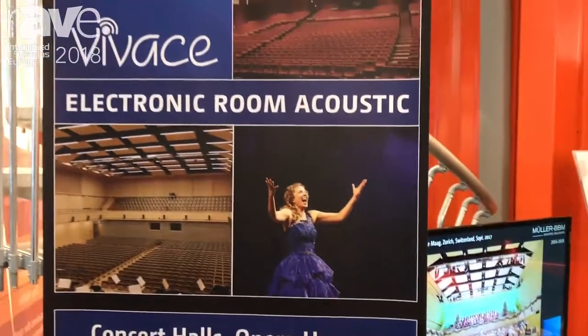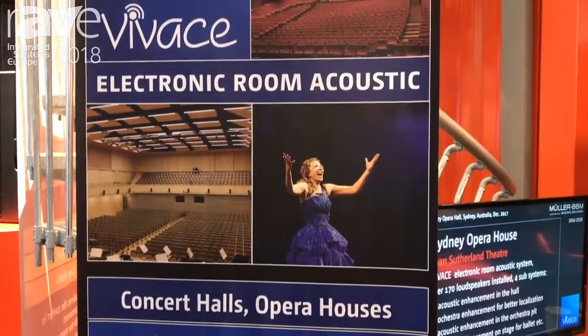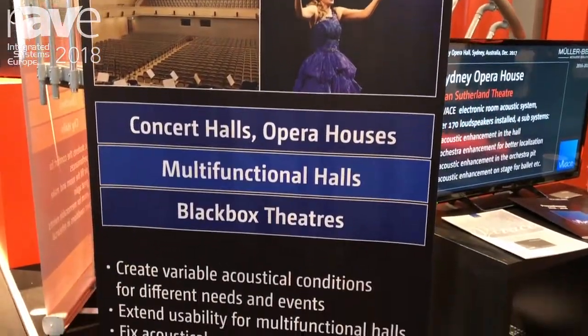Hello, this is Bernd Nowak from Müller BBM Acoustic Solutions in Munich. We are here at ISE 2018 to present our electronic room acoustic system Vivace, and a smaller brother to this, Vicello, for smaller rooms.